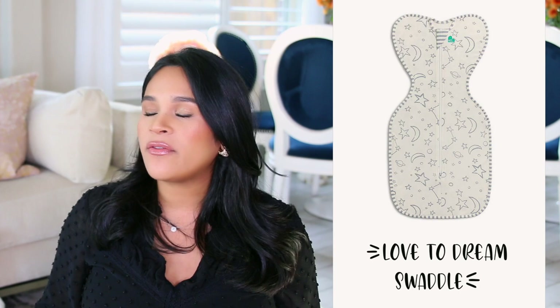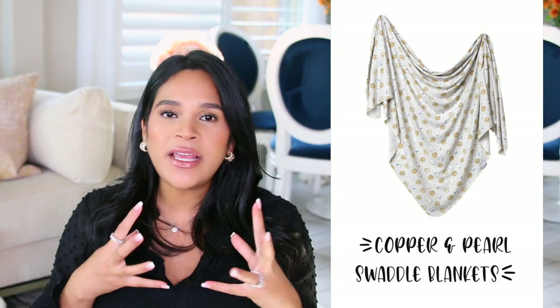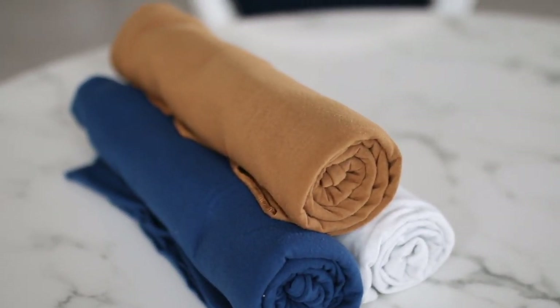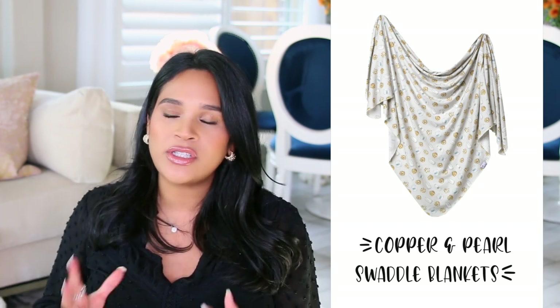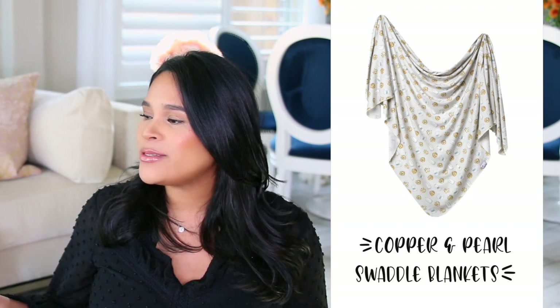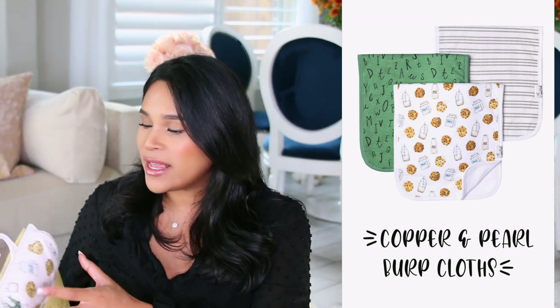For baby swaddles I have two recommendations. The first is the Love to Dream Swaddle Up — it's really easy to use, great for the newborn stage. You literally just put baby in and zip it up; it has a little area where the arms can go, and Sebastian loved it. For swaddle blankets, my favorites were from Copper Pearl — they are the softest, most buttery material and they're stretchy so they're really easy to use. I never mastered the swaddling technique with any other blanket except this one. I tried the Aden + Anais brand but didn't find them very soft, so I ended up using those as burp cloths.